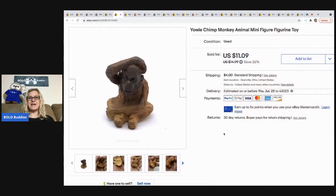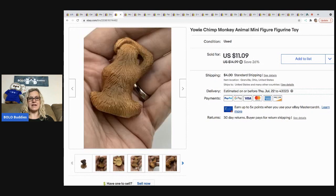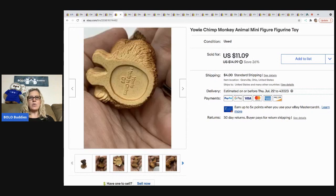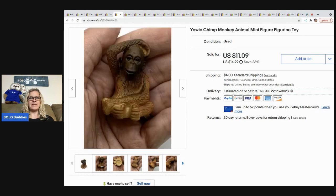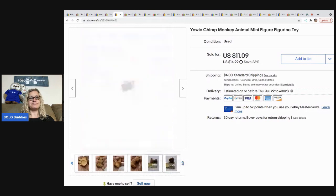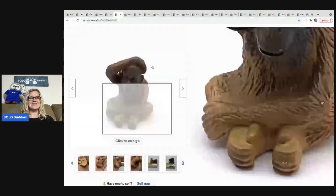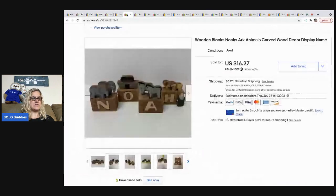The next item is a major bread and butter item — it sold for $11.09 with the buyer paying shipping. It's a Yowie — Y-O-W-I-E — a little chimp monkey mini figure, super cute. Don't disregard things just because they're small. Some sellers may not mess with items under $10, but bread and butter adds up.